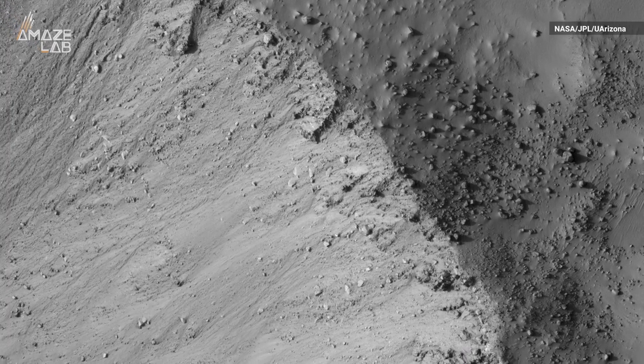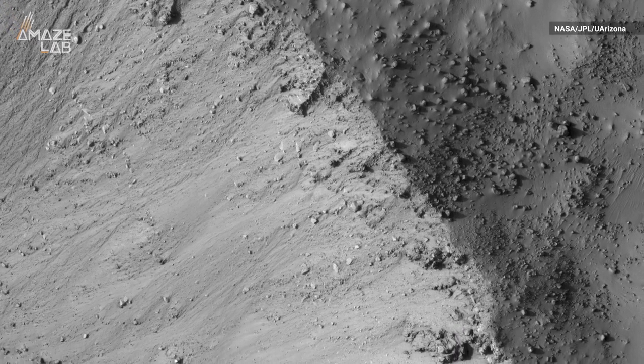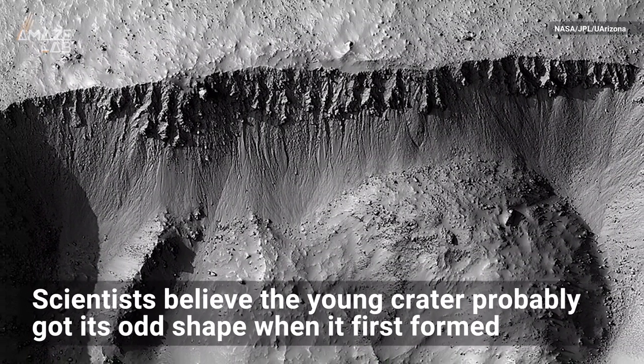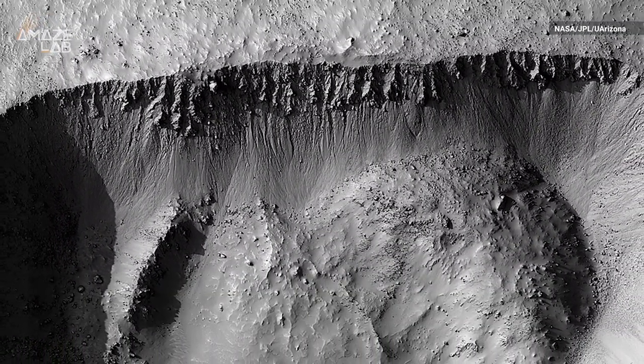However, a closer look at the crater shows boulders around the outside and on the inner walls, so they believe the young crater probably got its odd shape when it first formed, though they still aren't sure exactly why.